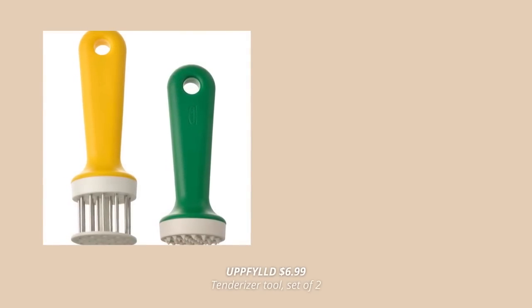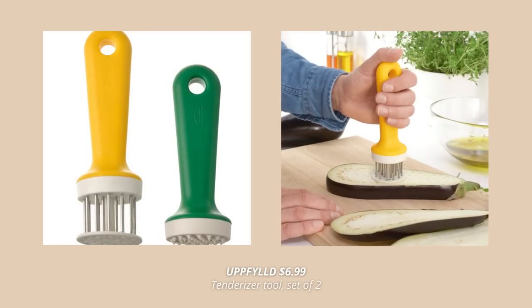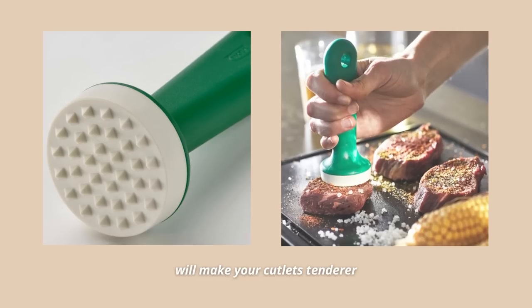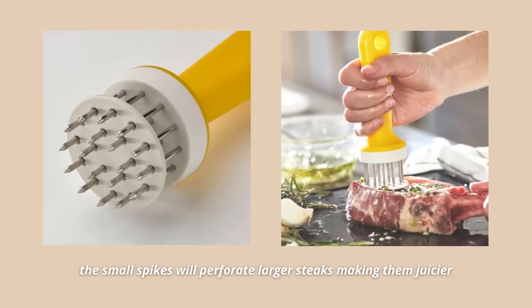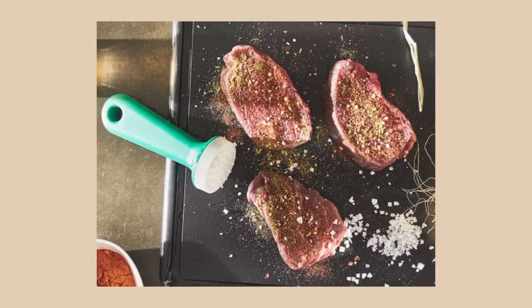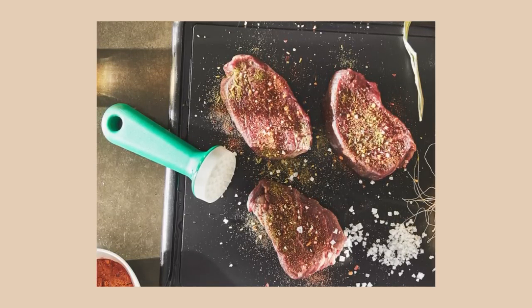The next IKEA kitchen find is this set of two tenderizers that help you quickly tenderize or marinate your meat and vegetables. The green hammer makes cutlets tender by hammering them into flatter pieces, while the tenderizer with small spikes is great for larger steaks — making them juicier, more flavorful, and tender. The spikes are also great for marinating vegetables or meat quicker, and the hammer can smash ice cubes, seeds, or nuts into smaller pieces.